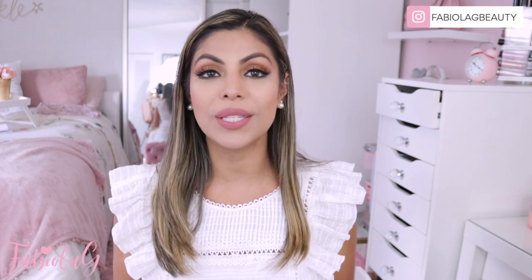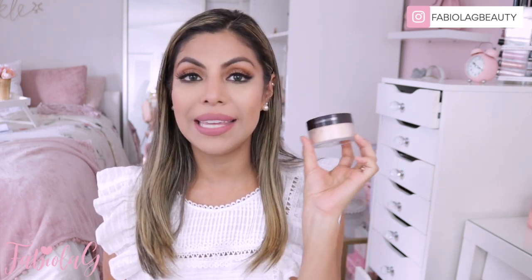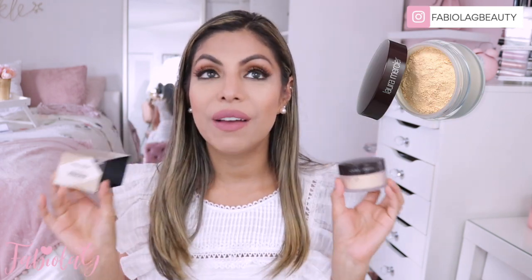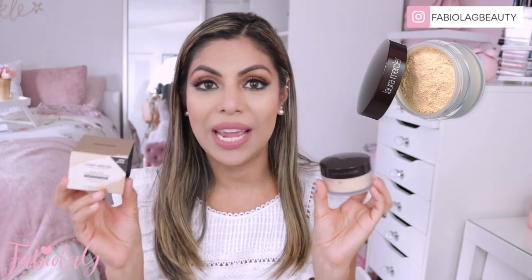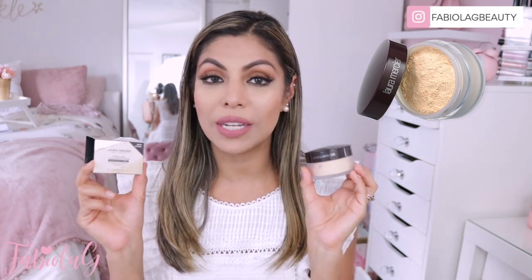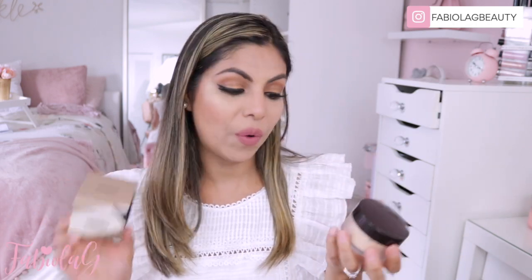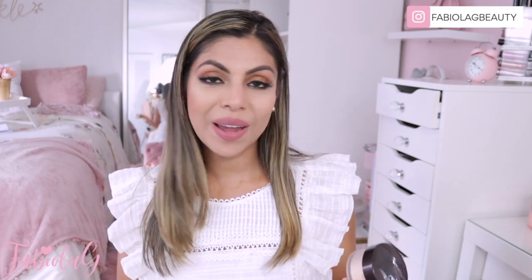So today I am back with a review and a first impression on a very popular translucent powder — that is the Laura Mercier translucent powder in the shade Honey. Finally they came out with a shade that suits medium to dark skin tones, and I am so excited about that. So I got this in the mail today. I ordered it last week, and I did use it, so this is why my makeup is on. But I'm going to be doing a first impression and tell you my thoughts about it, so if you want to see more, just keep on watching.